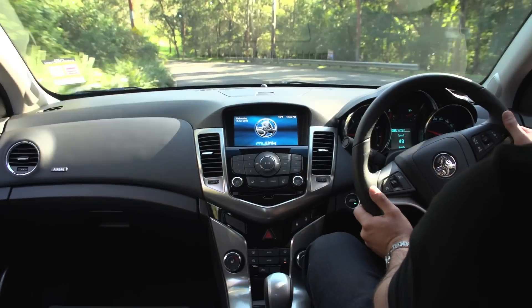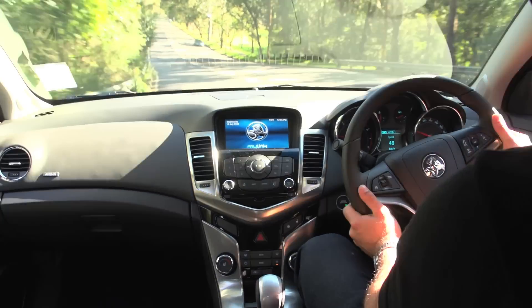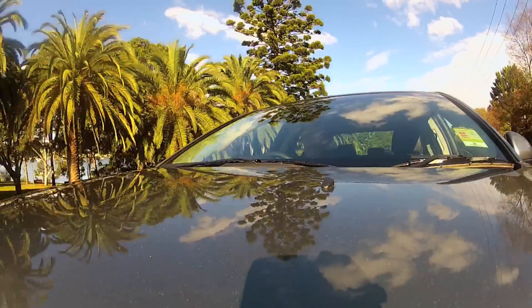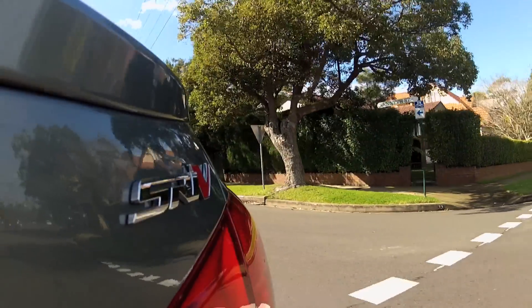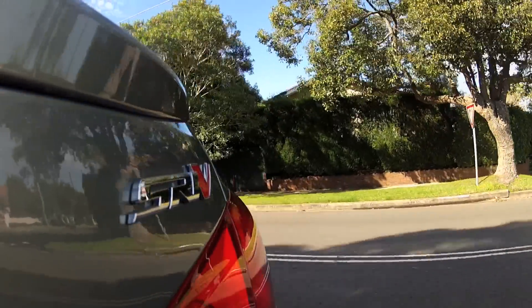Especially with its modified 6-speed manual or optional automatic transmission. Holden have done a truly remarkable job designing the exterior — 18-inch alloys, sports body kit including side skirts, front and rear spoiler, not to mention a performance sports suspension pack that grips the road on those windy streets.